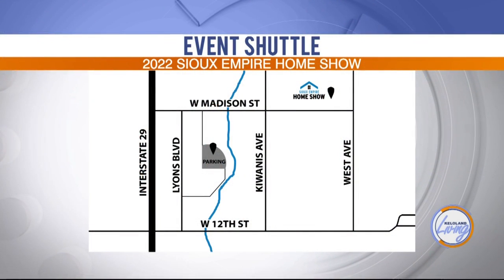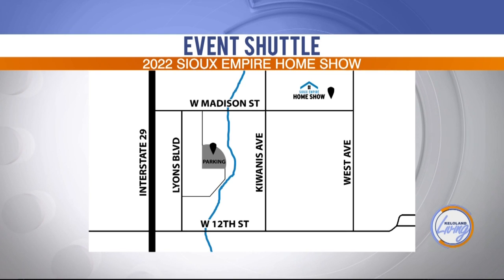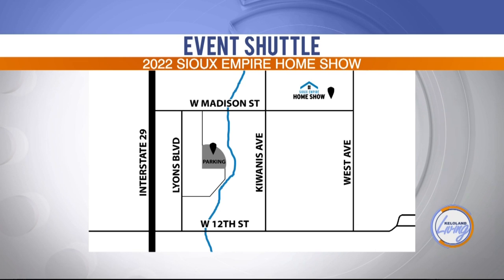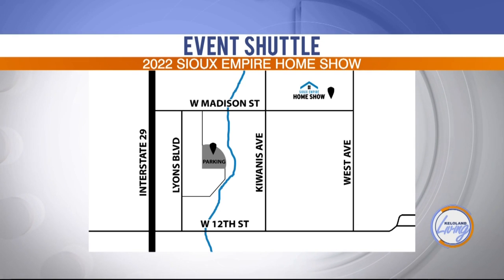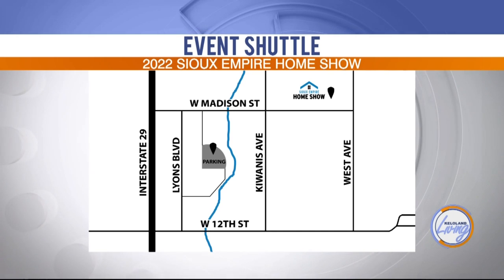There's also an opportunity for a shuttle and extra parking. There's overflow parking this year at the fairgrounds, with a free shuttle running back and forth consistently all day Friday and Saturday. Sunday, the convention center and premier center won't be double booked, so there'll be plenty of on-site parking Sunday. But Friday and Saturday, the shuttle will run from the fairgrounds to the convention center.